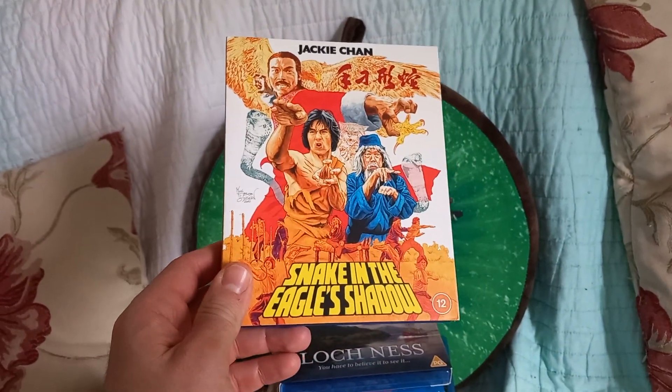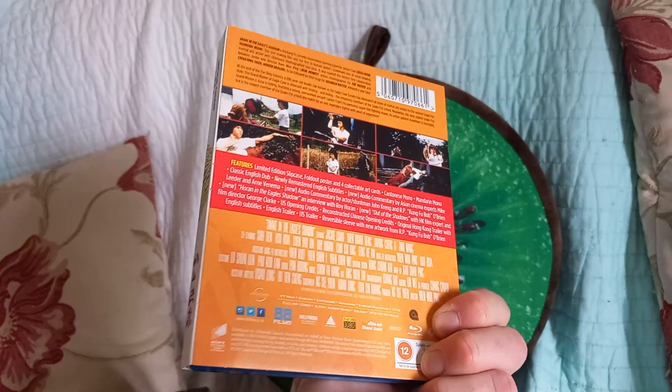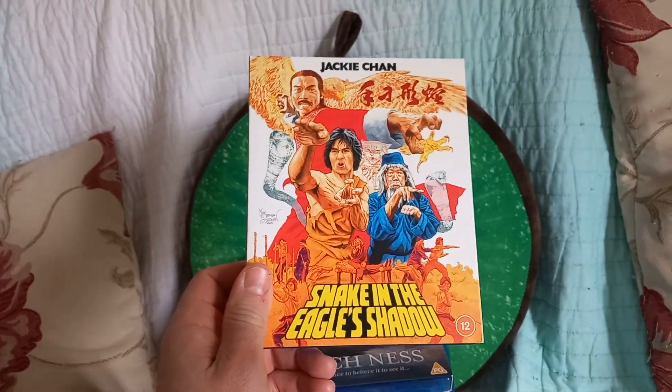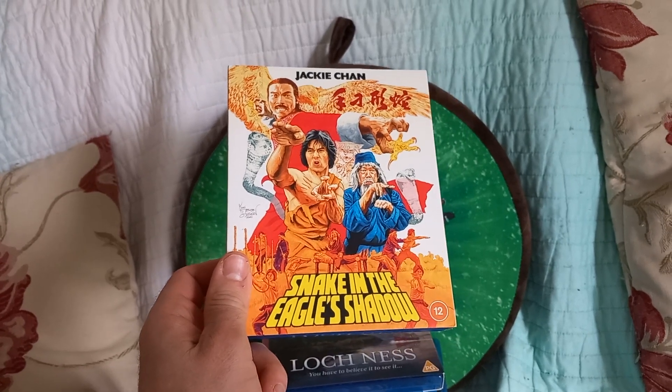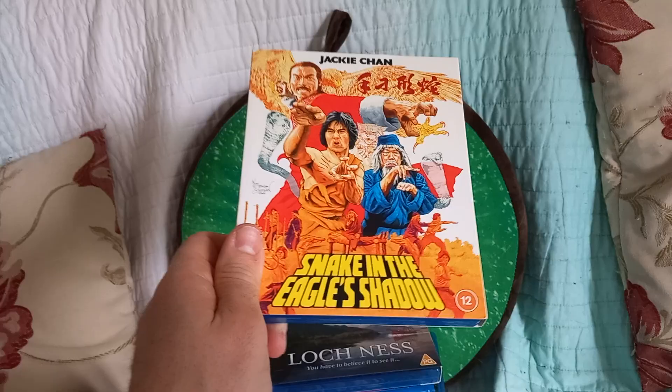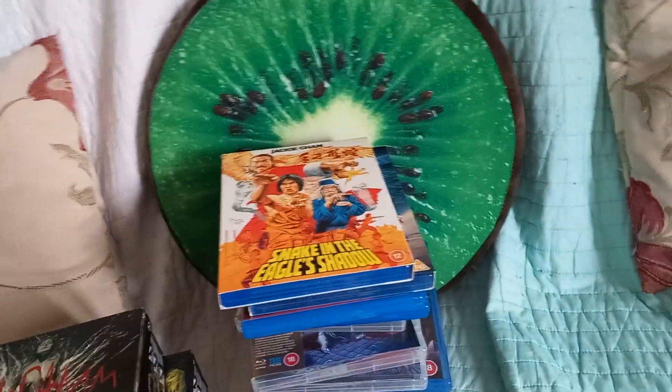This one I got in CEX — Snake in the Eagle Shadow. Got this on DVD. One of Jackie Chan's best choreographed and funny films; it's like a comedy with some really bizarre scenes. This was in CEX about £8 or so and it had a slip case and the booklet, so I was quite happy with that.